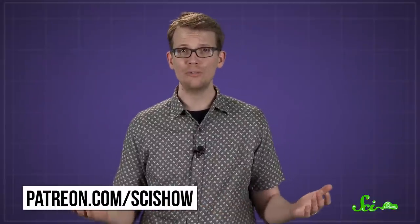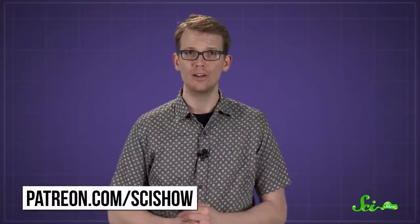So go ahead and ask for another bag of pretzels. They can afford it. Thanks for asking, and thanks especially to all of our patrons on Patreon who keep these answers coming. If you would like to submit questions to be answered, you can go to patreon.com/scishow. And don't forget to go to youtube.com/scishow and subscribe.